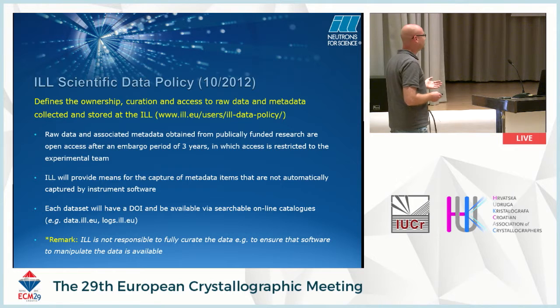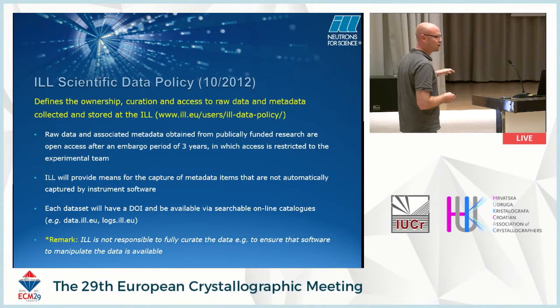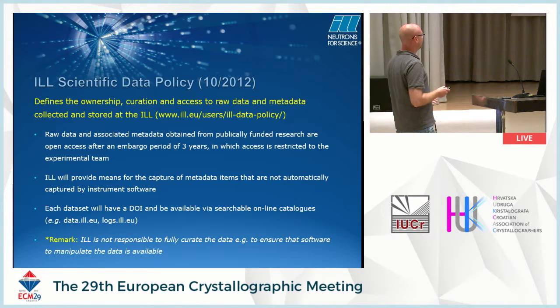The policy says that the ILL will provide means for the capture of metadata not automatically captured by instrument software. There is an ILL standard software called Nomad which automatically captures metadata. However, many instruments at the ILL don't yet use Nomad, including LADEE, so a lot of metadata is missing for those instruments. The tools for storing, archiving, and retrieving data and metadata are still under development and not yet perfect.